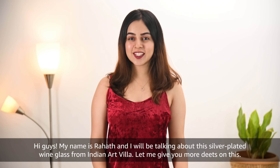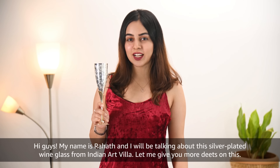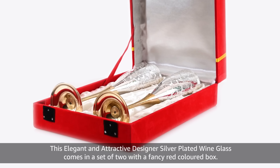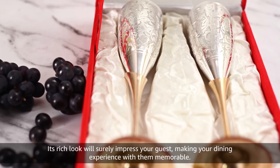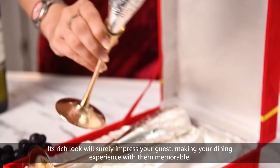Hi guys, my name is Rahat and I will be talking about this silver plated wine glass from Indian Art Villa. This elegant and attractive designer silver plated wine glass comes in a set of two with a fancy red colored box. Its rich look will surely impress your guests making your dining experience with them memorable.